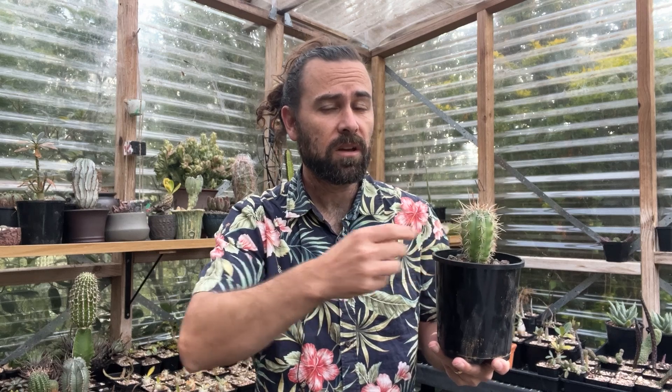However, different cacti species in different parts of the world have responded to evolutionary pressures, and their spines, while providing protection, also give other benefits as well. And that's what I want to explore today.